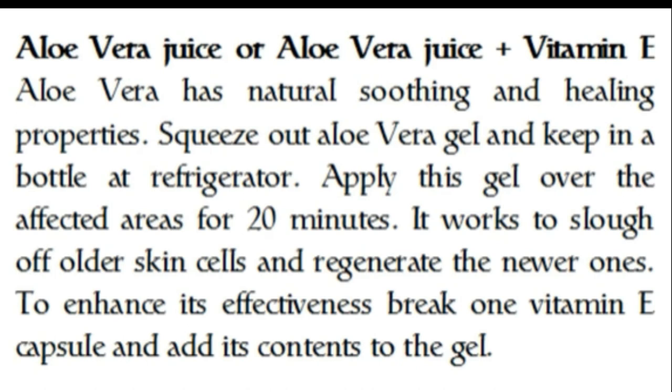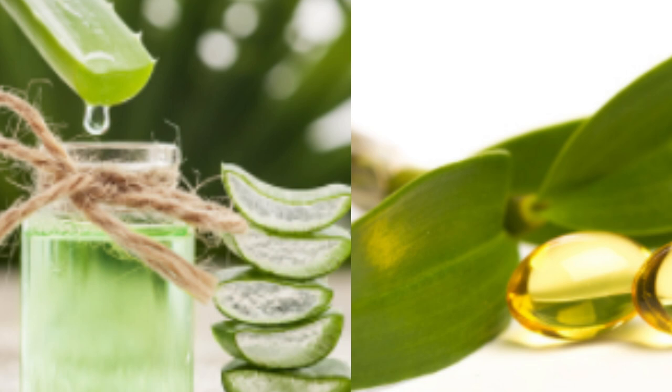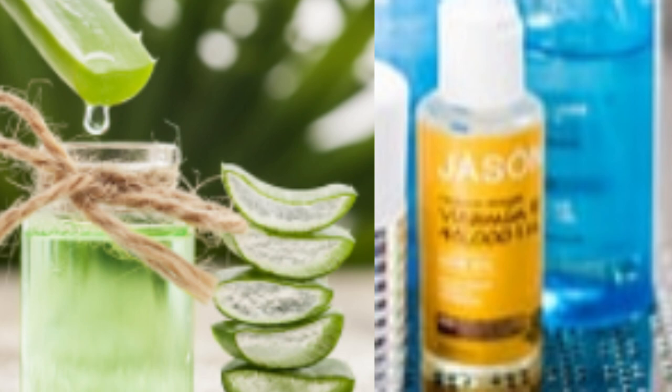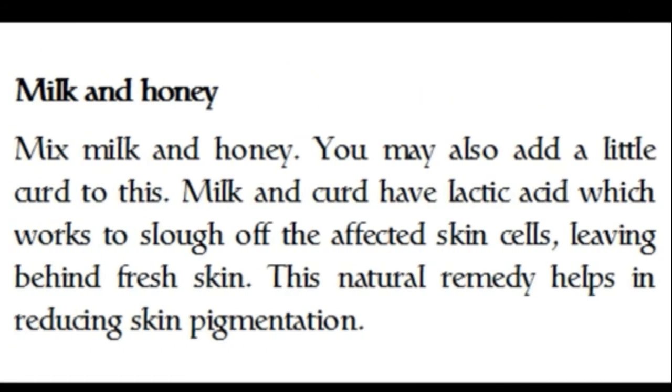Next up we have aloe vera gel — or aloe vera with vitamin E. Aloe vera has natural soothing and healing properties. Squeeze out aloe vera gel and keep it in a bottle in the refrigerator. Apply this gel over the affected areas for 20 minutes; it works to slough off older skin cells and regenerate newer ones. To enhance its effectiveness, break open one vitamin E capsule and add its contents to the gel.